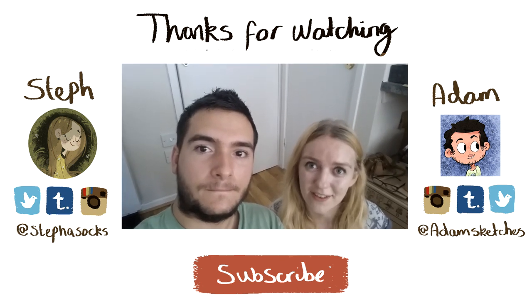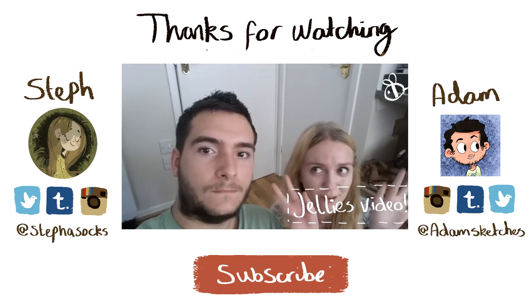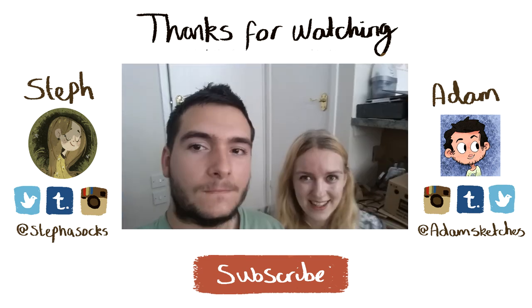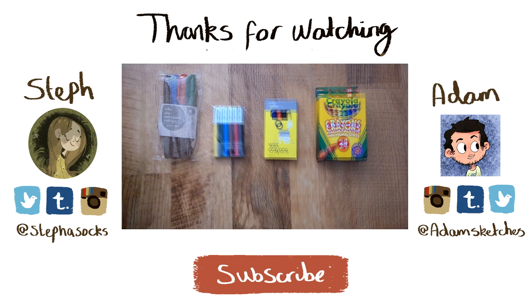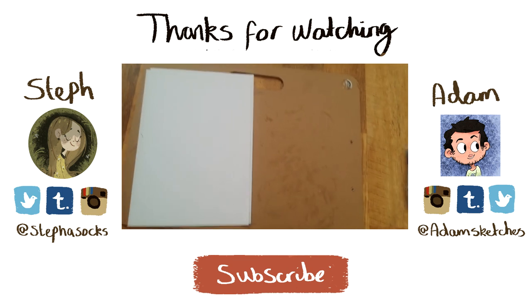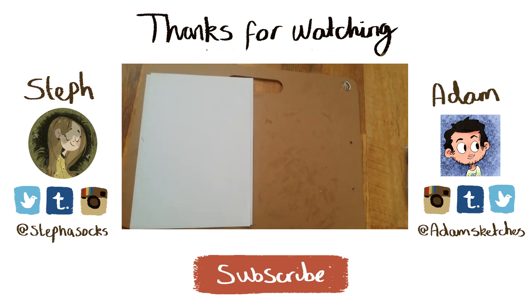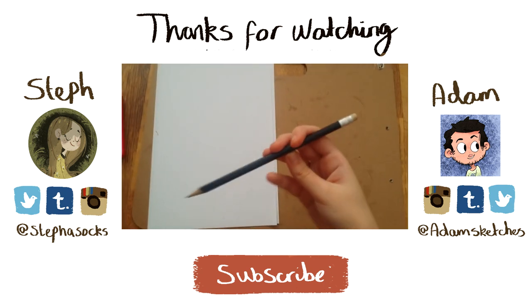Thank you so much for watching guys! If you like the video then give it a thumbs up, and if you want to see more then subscribe — especially if you really like us going to cultural landmarks and drawing crisps. Next time we'll go to another one and draw a biscuit. See you next week for another Doodle Day!